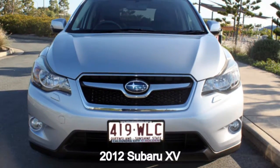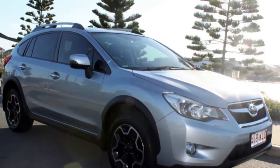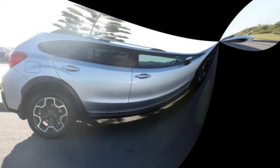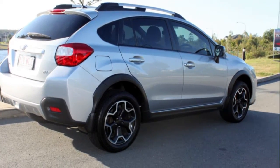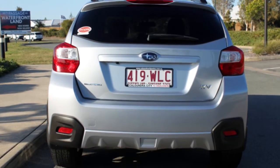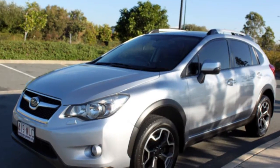In the market for a 2012 Subaru XV? This XV has an efficient 2 litre engine and a smooth shifting automatic transmission. The attractive silver exterior is complemented by its stylish interior. This vehicle has all the features you could dream of.